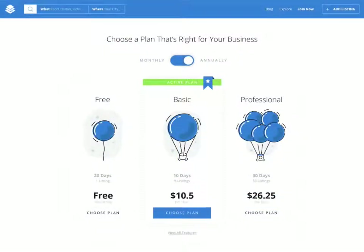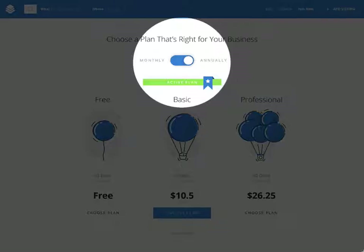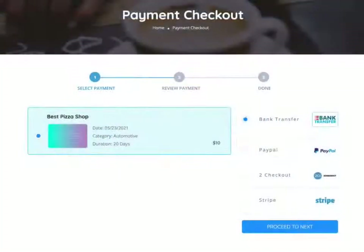The business owners can choose from different pricing plans offered and pay a one-time fee for their listing, or just pay a recurring monthly or an annual subscription fee. All payments can be processed using our built-in simple checkout system designed for directory websites.